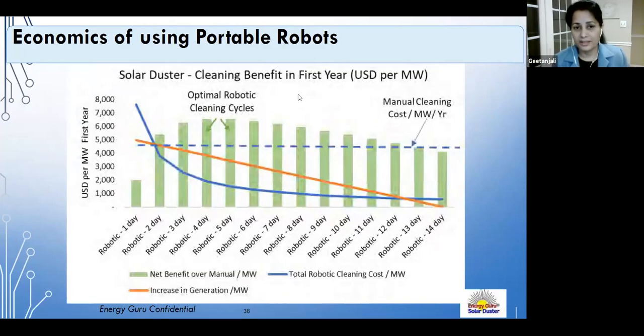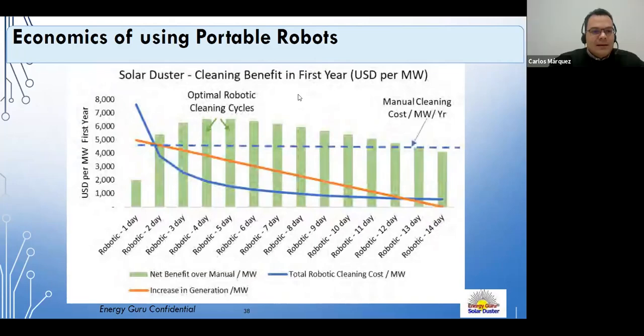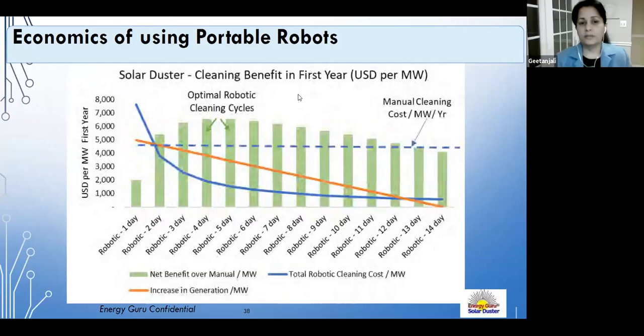Syne asks how reliable the thermographic camera is in a dusty environment. Gitanjali explains that the robot has a 'no clean' option — the robot runs without cleaning so that thermographic assessment can be done as a separate dedicated pass. They recommend keeping cleaning and thermal assessment operations separate where possible.